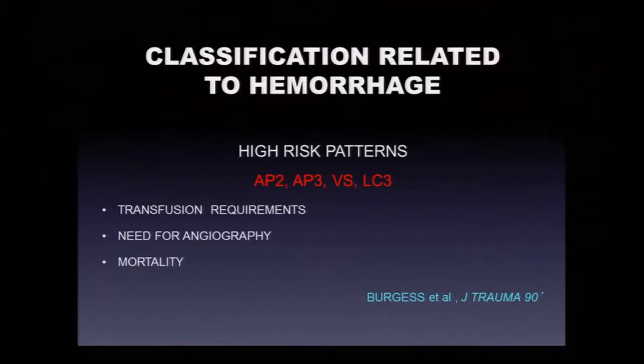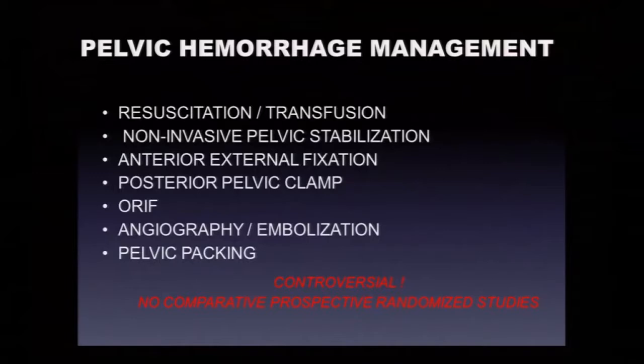Getting back to the nuts and bolts of managing a hypotensive patient with an unstable pelvic fracture: remember that open book AP2 and AP3 patterns, vertical shear, and LC3 patterns are the ones with increased transfusion requirements, increased need for angiography, and greater mortality. Our means of helping these patients include appropriate modern resuscitation and transfusion protocols, non-invasive pelvic stabilization with bed sheeting or pelvic binders, anterior pelvic external fixation, and the posterior pelvic clamp — though this is becoming somewhat obsolete.